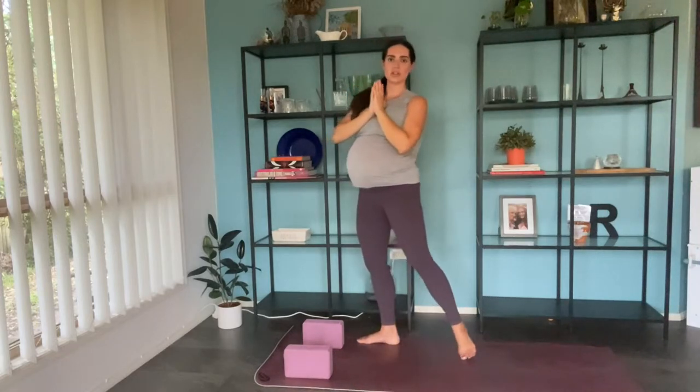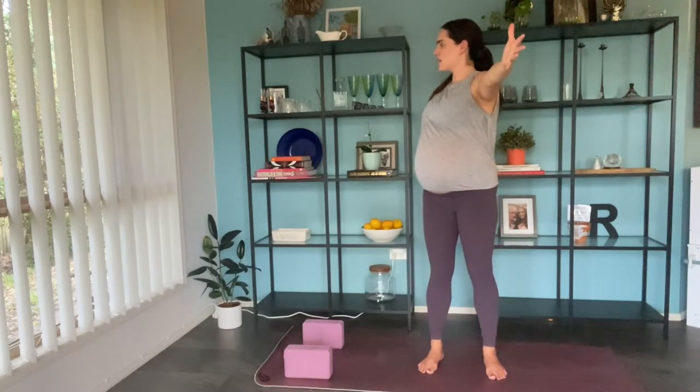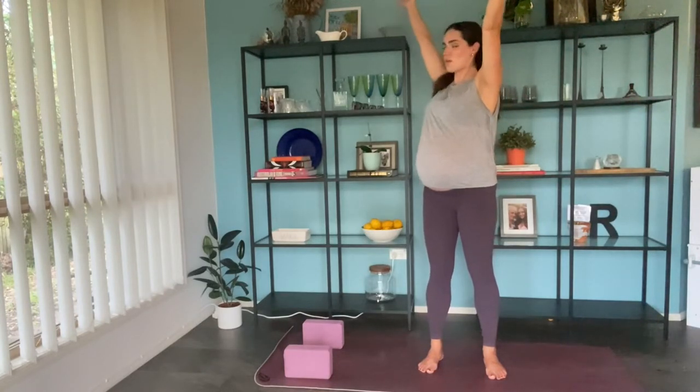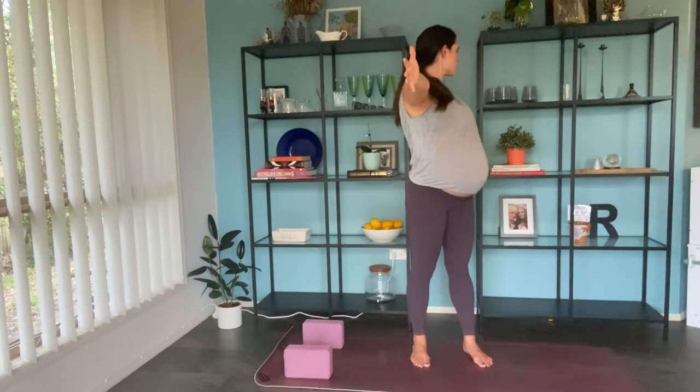We're just going to move through a couple of standing postures here. Inhale, arms reach all the way up — exhale, we come into a standing twist. Right hand comes behind us, left arm comes forward, just opening up the shoulders to the side. Maybe looking to the side or over towards the back hand. Inhale, taking the arms back up to center — exhale, twisting the opposite direction, left hand comes behind, right hand comes forward, opening up to the side.